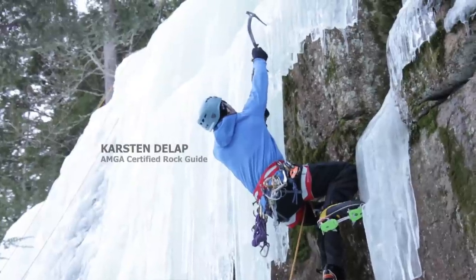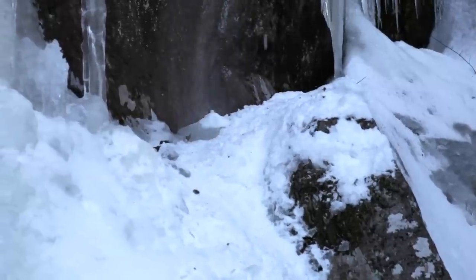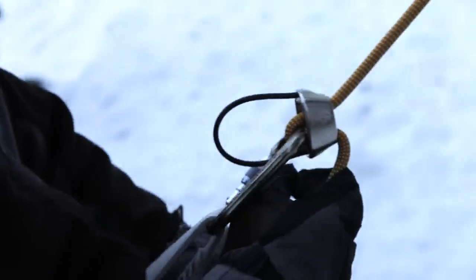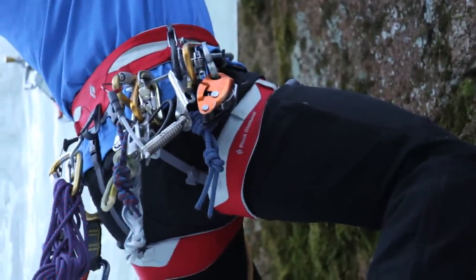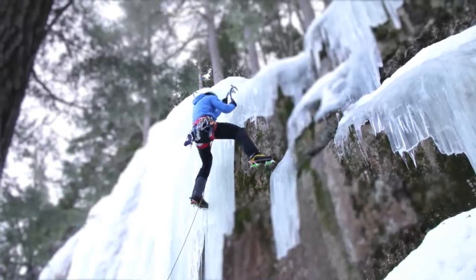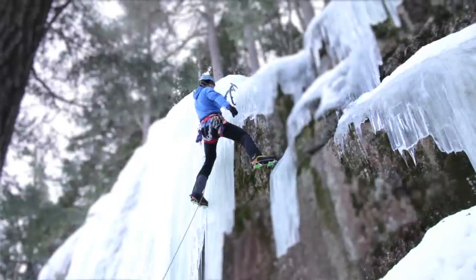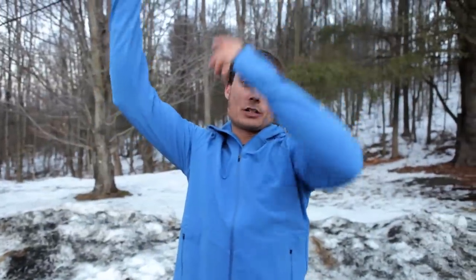Hi, I'm Karsten DeLapp and I'm a certified rock guide with the American Mountain Guides Association and I prefer to wear wool. I'm wearing the Ibex breakaway hoodie made out of a four-way stretch shoulder material. It works really well for mixed and ice climbing. It gives you a good range of motion for when you get high up over your head swinging the tools.